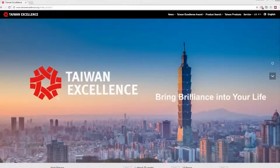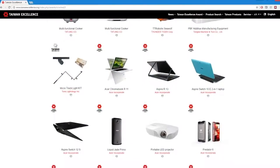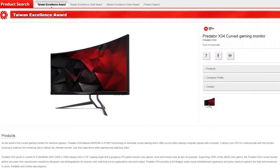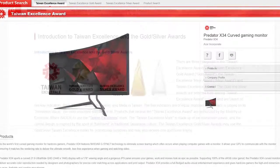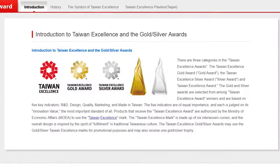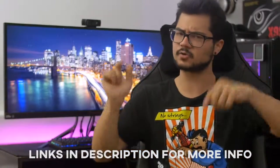This video is brought to you by the Taiwan Excellence Awards. Established in 1992 in Taiwan, the TEAs were created to recognize innovation and value among Taiwanese products like the Acer Predator X34 that I'm reviewing today. Exceptional items are selected for their robust R&D, design, quality, and international marketing. These awards epitomize the state's ability to use innovation to create added value in the design and manufacturing of cutting-edge products. You can find more info about the Taiwan Excellence Awards and their products in the description below.